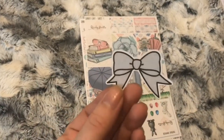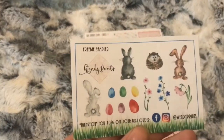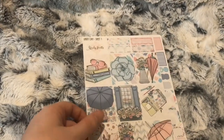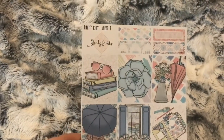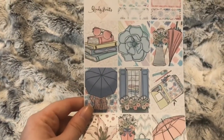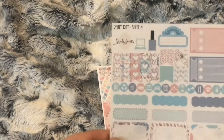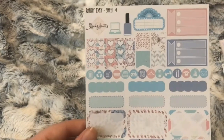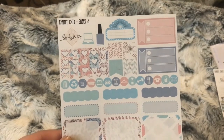I got this little bow die cut as a freebie, and this is the sticker freebie. I ordered sheet one from the Rainy Day collection — you get four quarter boxes and nine deco boxes. I also ordered sheet four, which has your half boxes, quarter boxes, some functional icons, three-box checklists, and some flags.